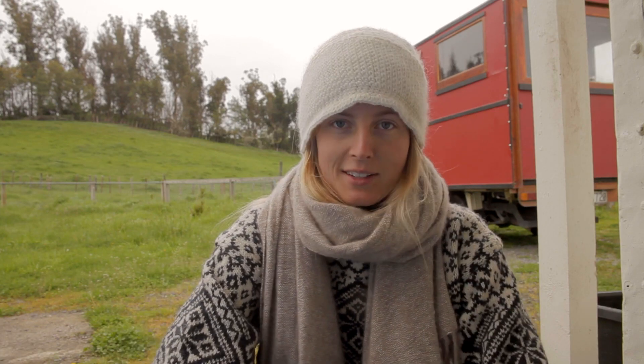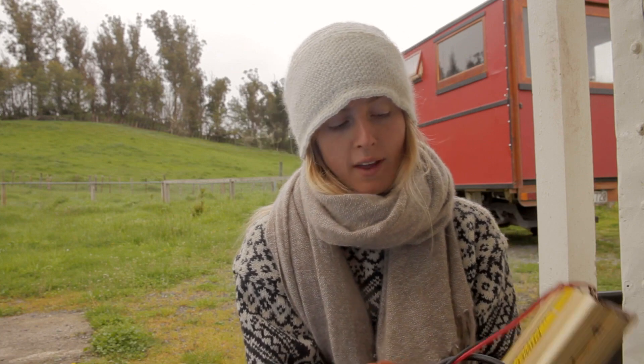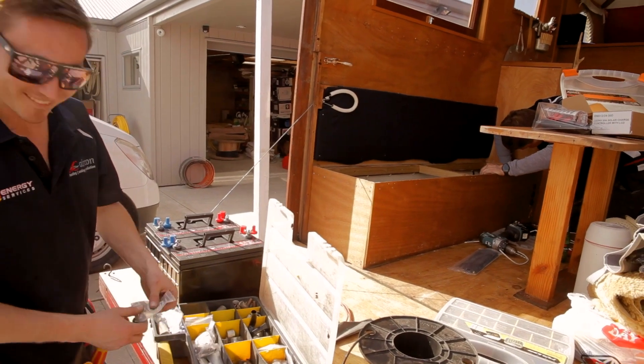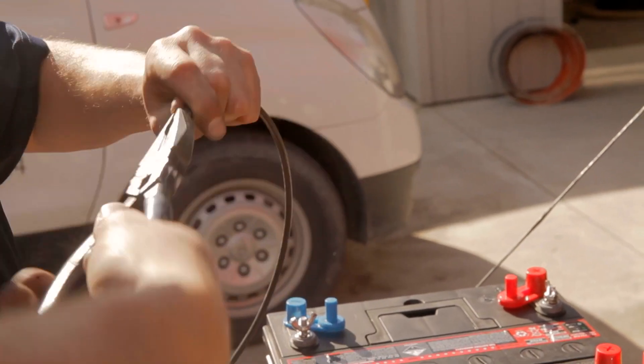Unfortunately, there are days like today. Then it is really good to have something called a 12 volt, 12 amp battery charger, so that you can plug this directly into any mains power socket, and that will charge up your battery.